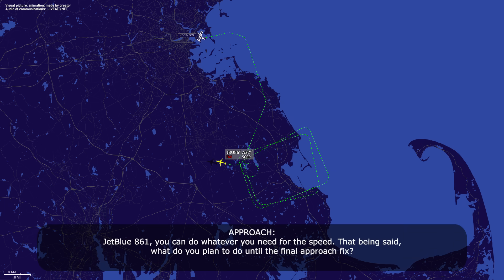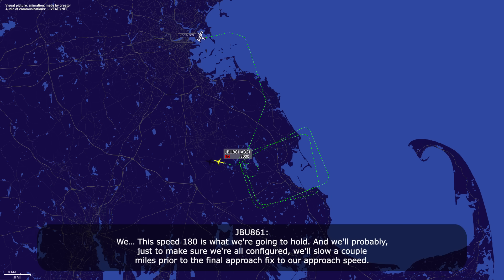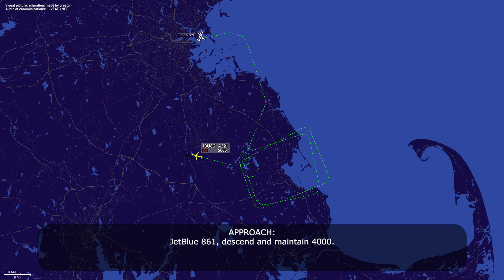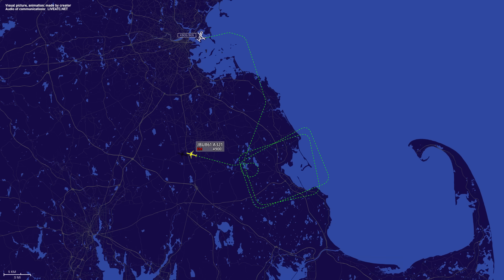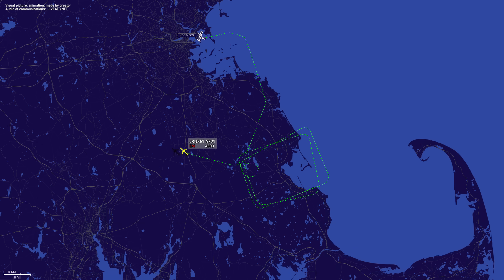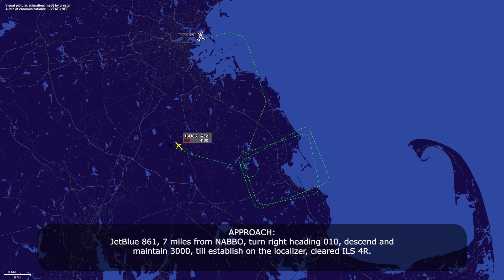JetBlue 861, you can do whatever you need for speed. What do you plan until the final approach fix? Speed 180 is what we're going to hold, and we'll slow a couple miles prior to the final approach fix to our approach speed. JetBlue 861, maintain 4000. 4000, JetBlue 861. Heading 330, JetBlue 861. JetBlue 861, 7 miles from NAVAJO, turn right heading 010, maintain 3000, established on the localizer, cleared ILS Runway 4 Right.